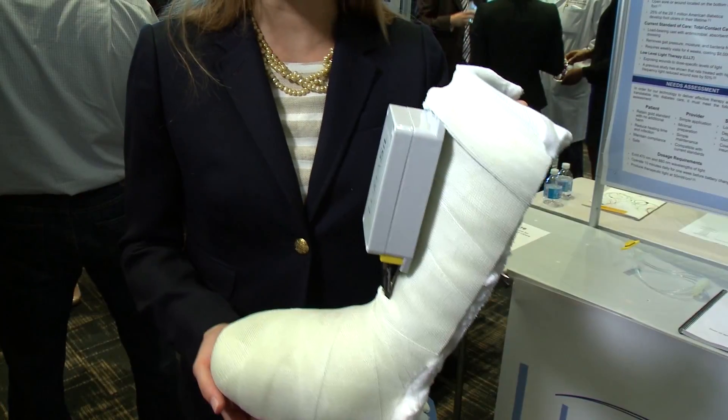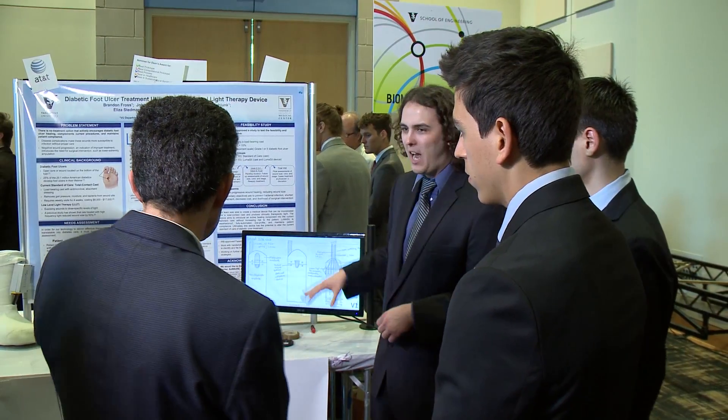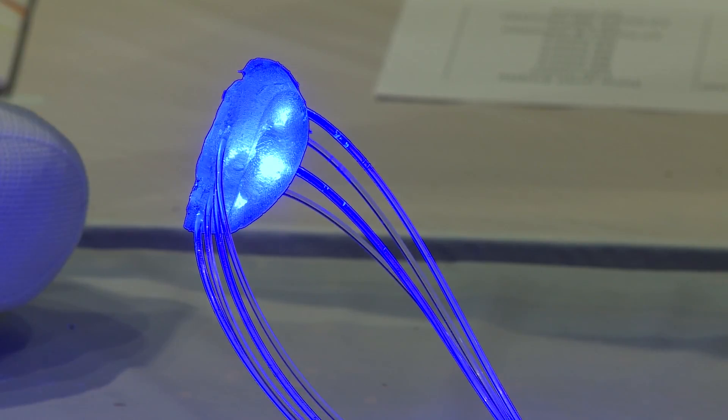More than 73,000 amputations every year in the U.S. This is the typical total contact cast that a diabetic patient would have. Several Vanderbilt engineering students designed a device that might help heal foot sores. It's called Lumisil, a low-light device that takes the traditional treatment one step further.